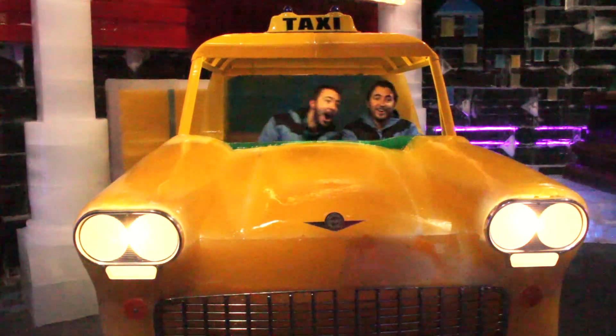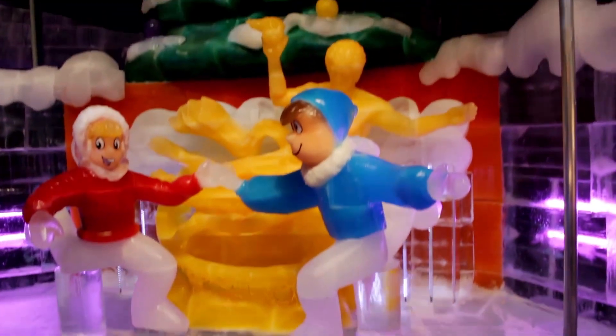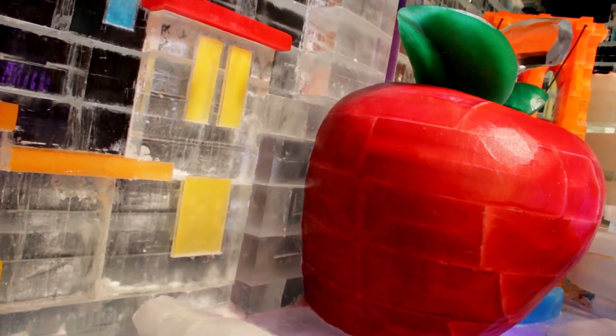Towards the end they had this Christmas in New York exhibit, which had things like the Statue of Liberty, New York cabs, the Rockefeller skating rink — they even made a mini Times Square. Can't forget the Big Apple! For the next shot, I didn't realize how perfect the zoom-in was for the timing of the song — check it out.